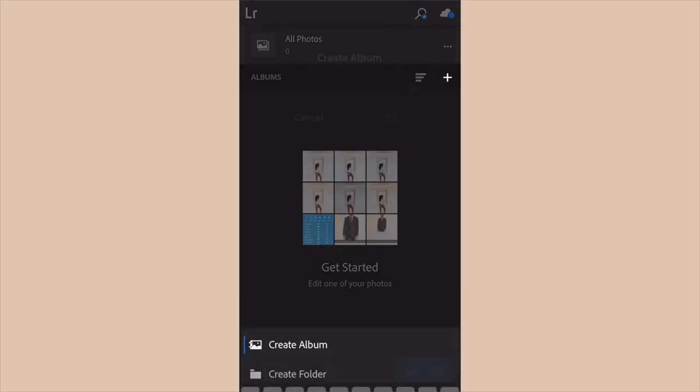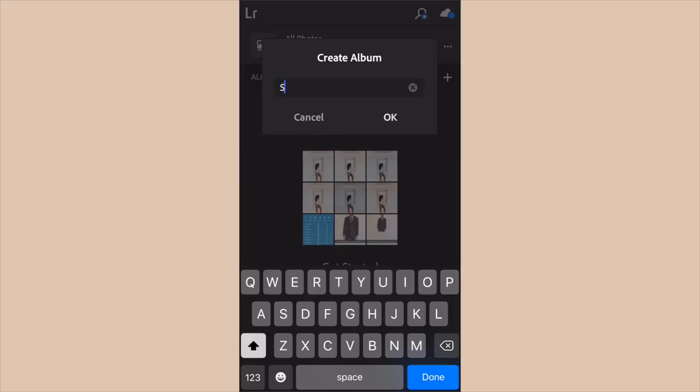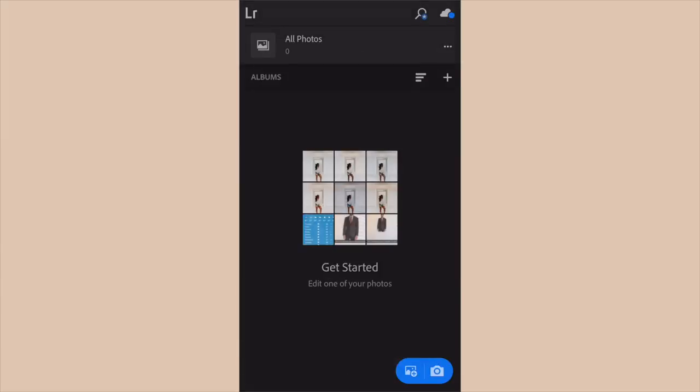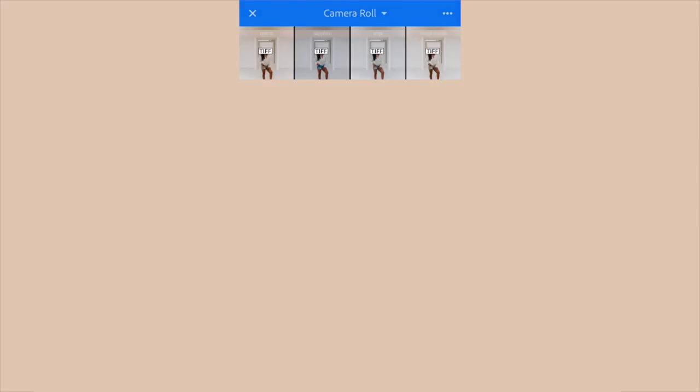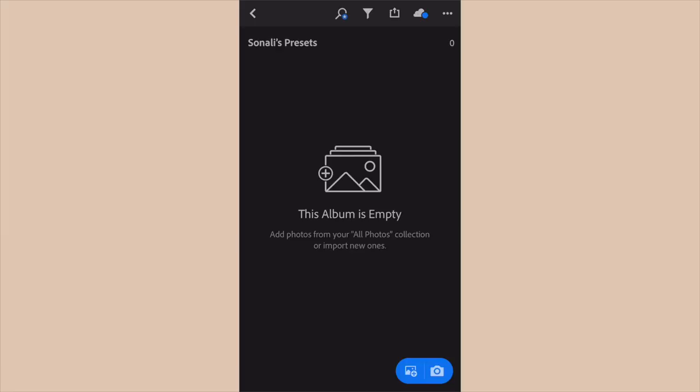Now that we're in the Lightroom app, we're going to go ahead and create an album — I'm just calling it Sonali's Presets, but you can call it whatever you want because this will just be temporary. Select all of the images you just downloaded on your phone — they will have a little symbol on them named TIFF. Just select all of them and upload them to the app.